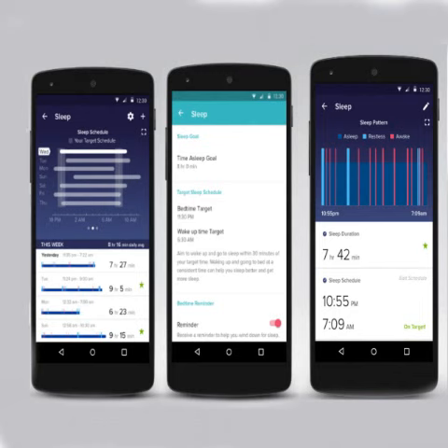The new feature aims to establish a consistent sleep pattern in the user to improve overall mental and physical health. Sleep schedule brings bedtime and wake up targets, and even pushes reminders urging users to sleep and wake up in time. The app will also maintain sleep chart history to gauge progress in building sleep consistency over time.